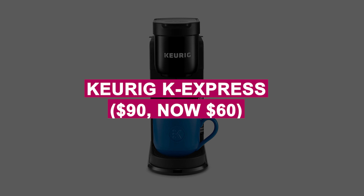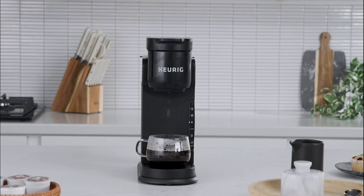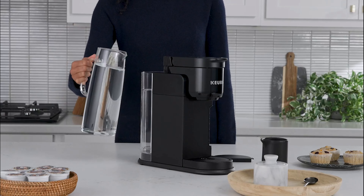Keurig K-Express was $90, now $60. Compact, single-serve coffee maker with fast-brewing technology for quick mornings. Compatible with K-Cup pods for a variety of flavors and brew sizes.